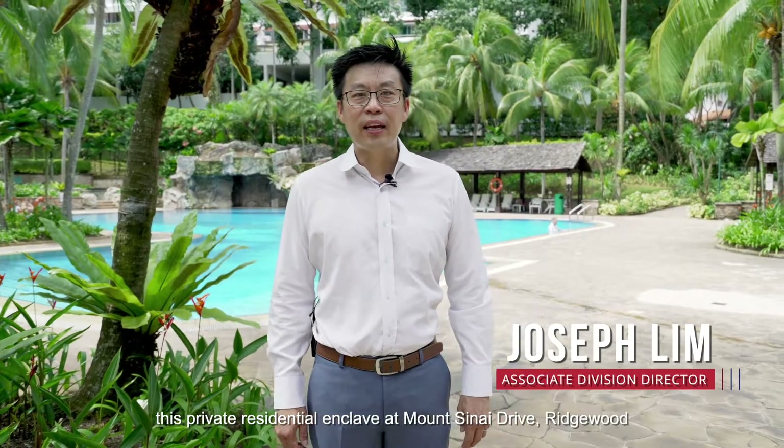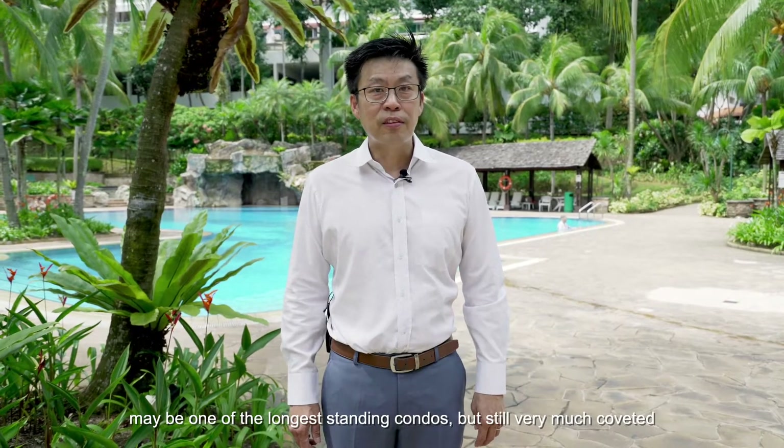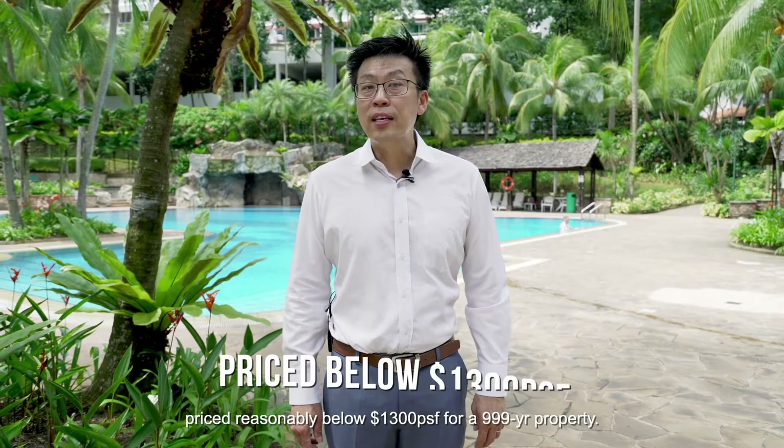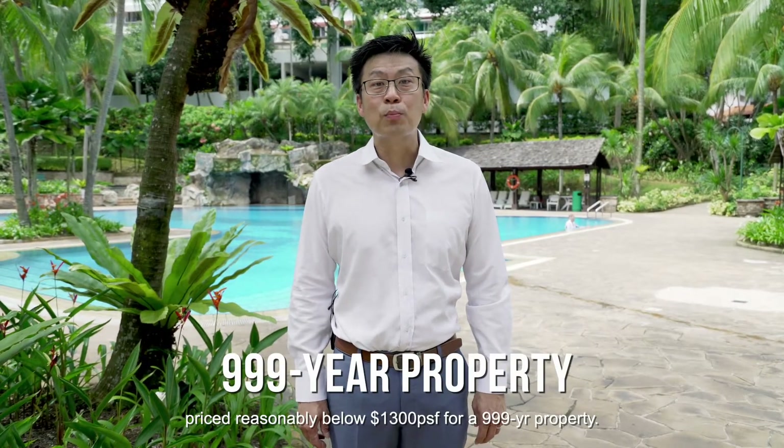Hi, I'm Joseph Lim from PropertySense. This private residential enclave at Mount Sinai Drive, Ridgewood, may be one of the longest-standing condos, but still very much coveted — priced reasonably below $1,003 per square foot for a 999-year property.